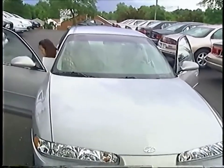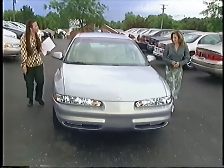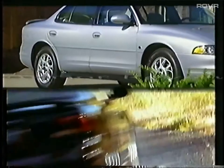Intrigue's closing ratios are over 50%, indicating prospects that take test drives are more likely to buy than not. Now let's take a closer look at Intrigue's walk-around highlights.